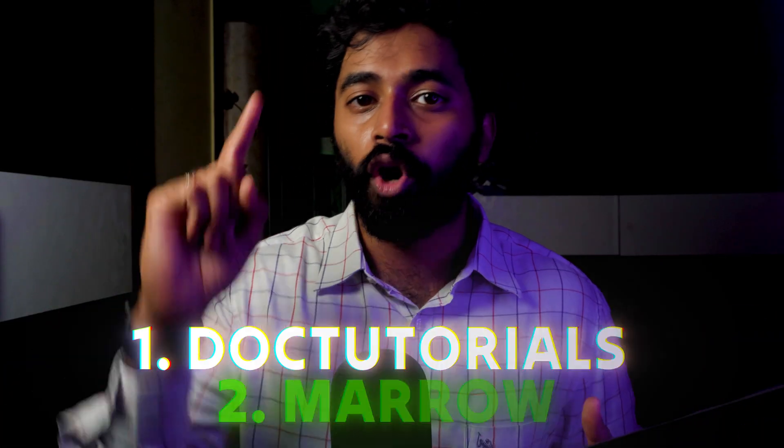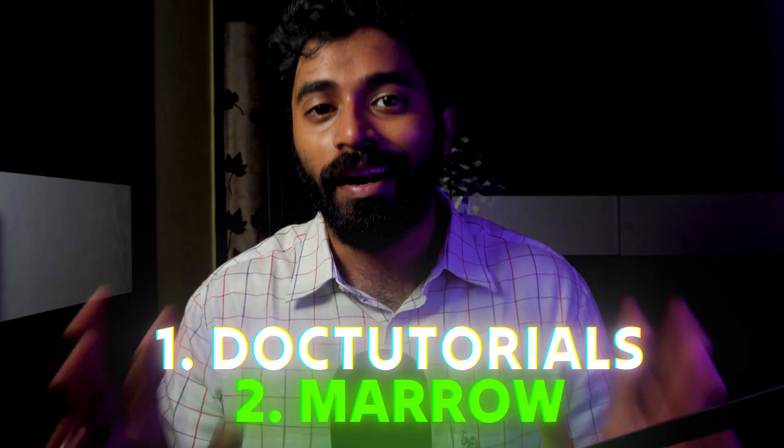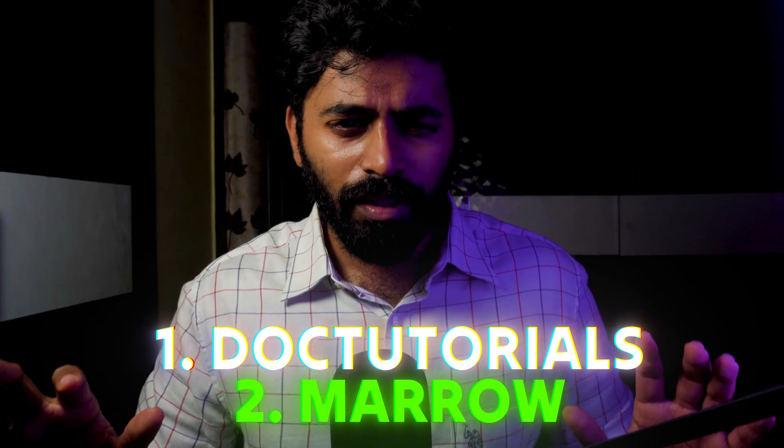For practicing MCQs, I recommend only two apps for NEET SS exam preparation: number one, DocTutorials — for the question bank; and number two, Marrow — for the grand tests. The other apps are not oriented enough towards NEET SS. The QBank of DocTutorials is the best, and the grand test from Marrow is the best. Using these two apps can get you a rank below 500 or even 1,000.